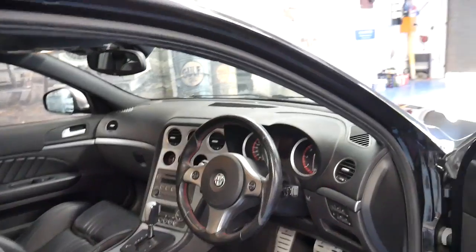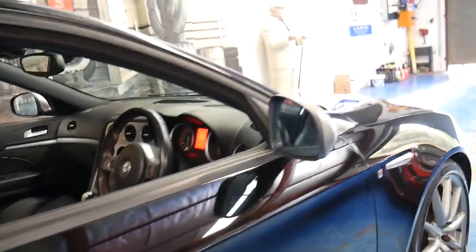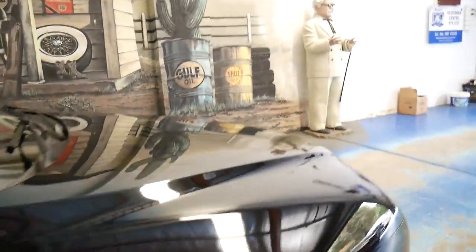It's been very well serviced. There's also a number of receipts that come with the car which obviously talk about what's been done, which is great.